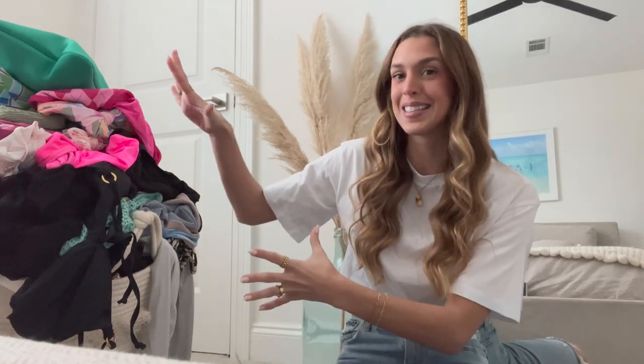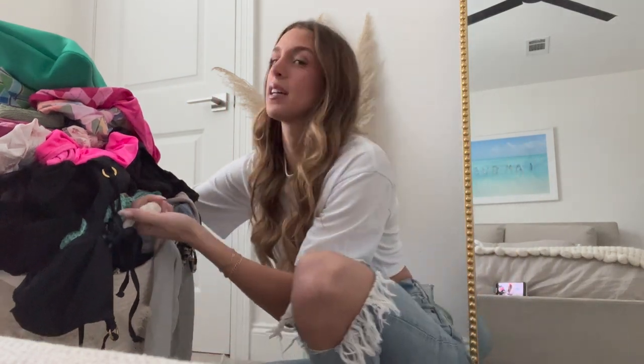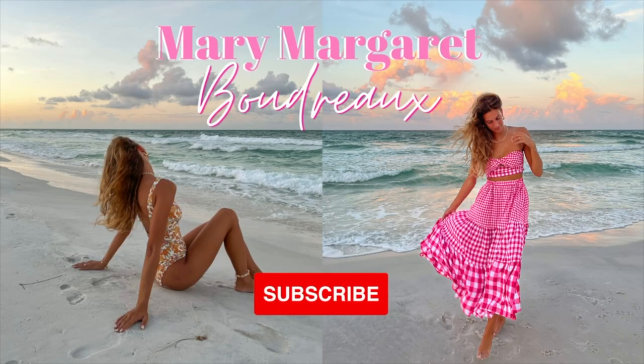I felt like my collection kept growing and it was never a good time to film, because I really wanted to show you guys everything that I have so I could give y'all my honest opinions, my recommendations on sizing and quality. Now that it's 2023, my 2022 collection is complete, so I finally feel ready to film this video. As you can see, this pile is overflowing — we have a very large bin right here. Without further ado, let's just get right into it.